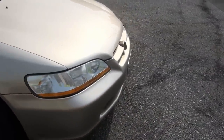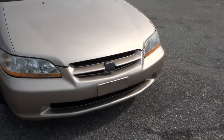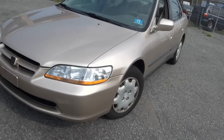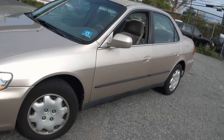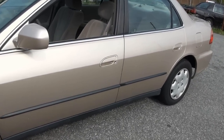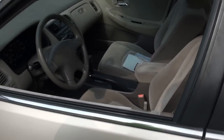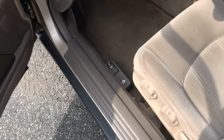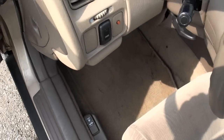If you're looking for something reliable and economical in these times of basically high gas prices and this ridiculous recession that we're in, this is definitely the way to go. All the mats are here.